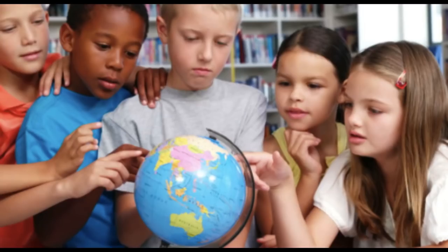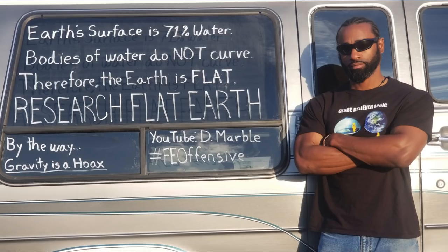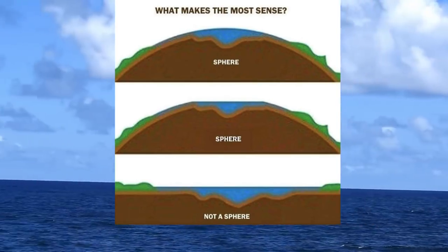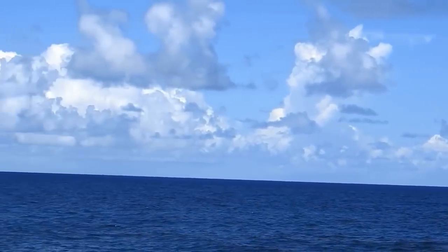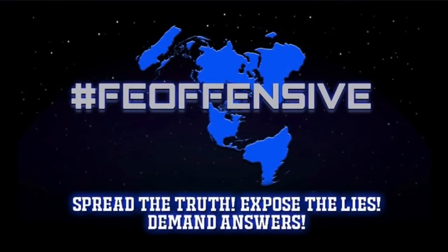We've all been taught that we live on a globe since we were children, but look at that globe and recognize that the blue areas represent bodies of water — namely oceans. The Earth's surface is 71% water. Bodies of water do not curve, therefore the Earth is flat. Consider what you see in reality and ask yourself what makes the most sense. Water doesn't mysteriously start to curve downward after 10 miles. Spread the truth, expose the lies, demand answers — this is the Flat Earth Offensive and you are the resistance.